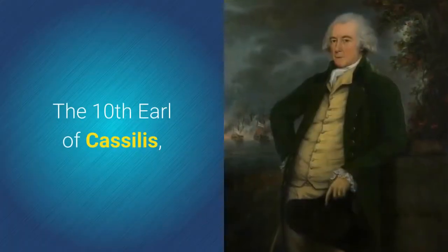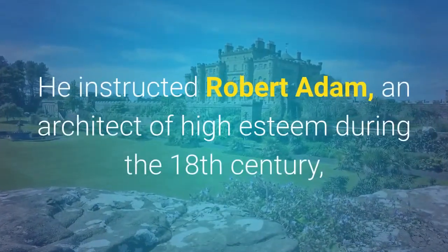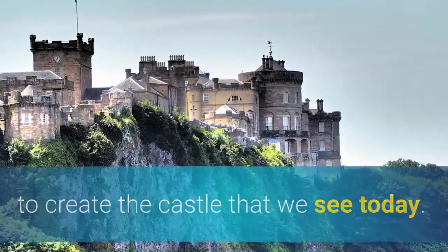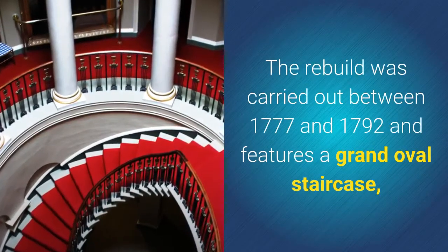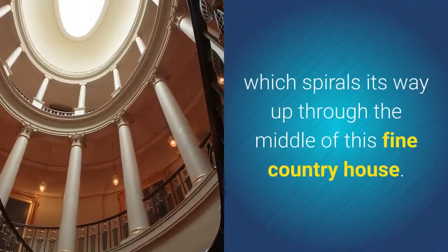The 10th Earl of Cassilis is responsible for the rebuilding of the then existing castle. He instructed Robert Adam, an architect of high esteem during the 18th century, to create the castle that we see today. The rebuild was carried out between 1777 and 1792 and features a grand oval staircase, which spirals its way up through the middle of this fine country house.